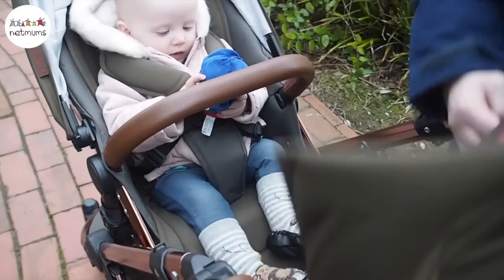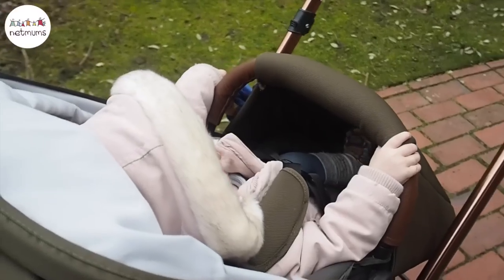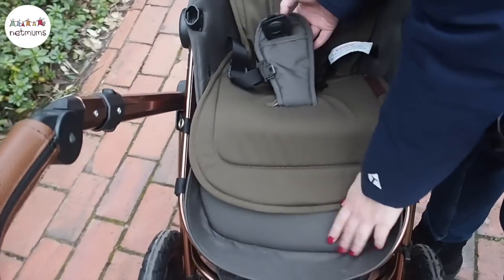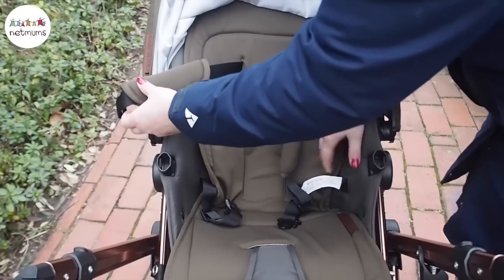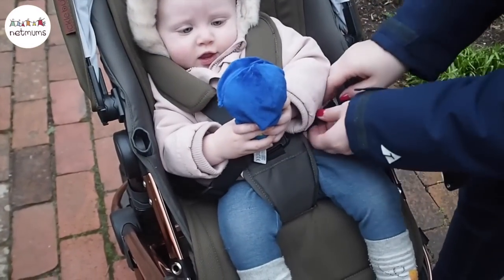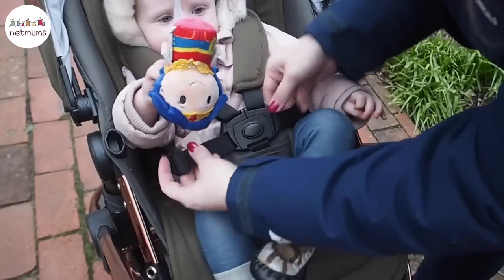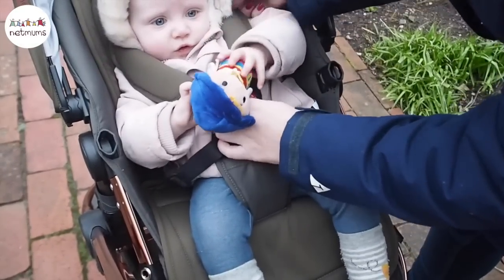Inside there's a really comfy seat which comes with a seat liner. I think we'd need to use an extra blanket to keep her really warm on a cold day. The stroller has a safe five-point harness system so your little one has no way of escaping. The straps are fully adjustable so it can grow with your little one, and they've got lovely padded bits around the shoulders so they're comfortable too.